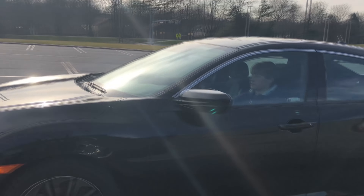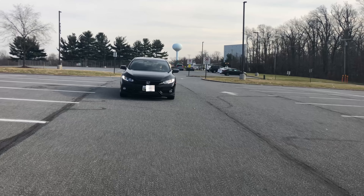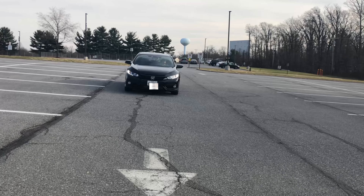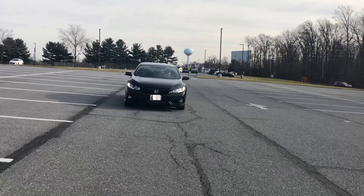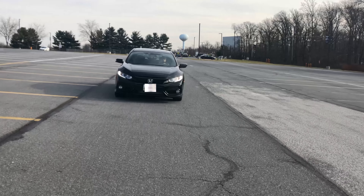The EXL Navigation includes, obviously, a navigation system and leather seating surfaces. Finally, the Sport Touring has luxury features like Honda Sensing, a premium 12-speaker sound system, and LED headlights. This particular Civic we have today is a 2018 EX hatchback.